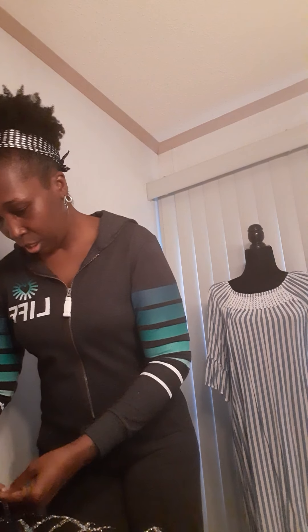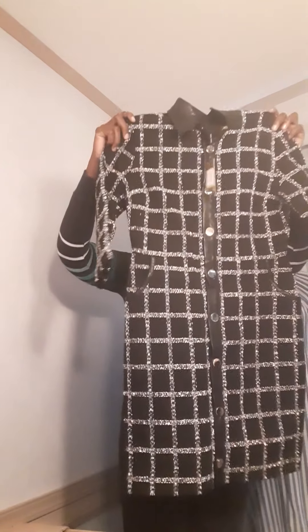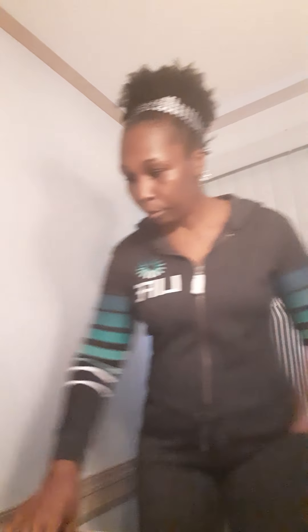This one looks like a tiny size — it's a size small, but it is very nice. The tags are still on it. This is by Alexia Admore. I don't know if this is supposed to be like a jacket, a tight duster, or a dress — who knows? Very nice. Let me see what the retail price is real quick. It doesn't say, but that's fine.